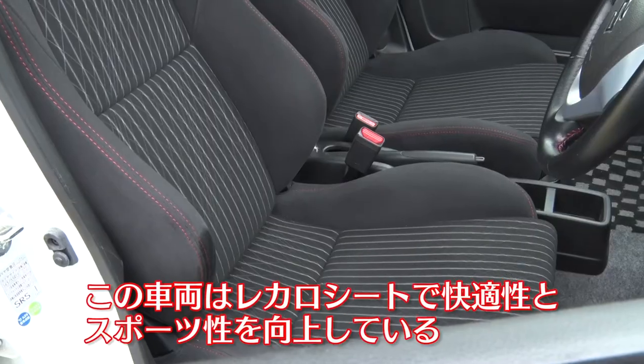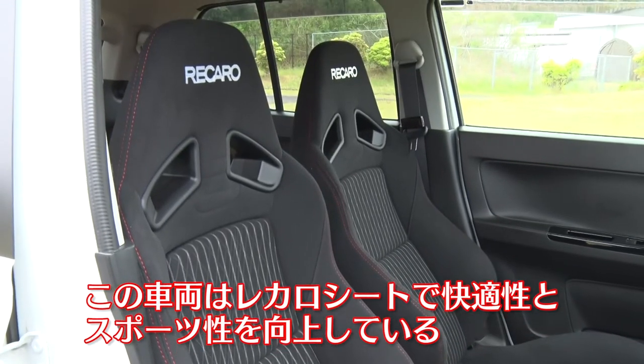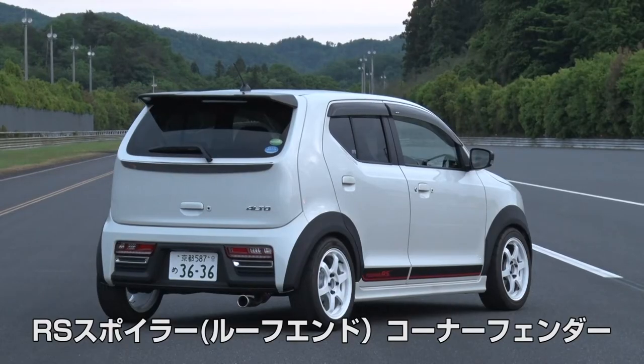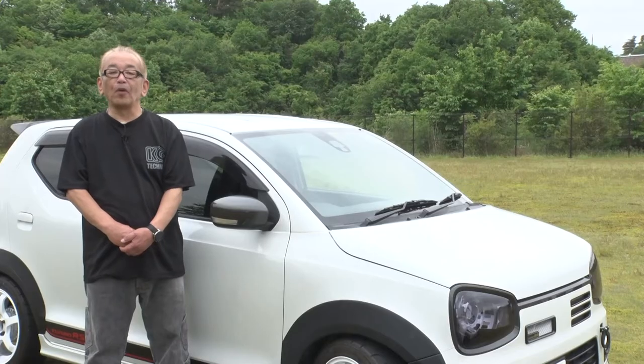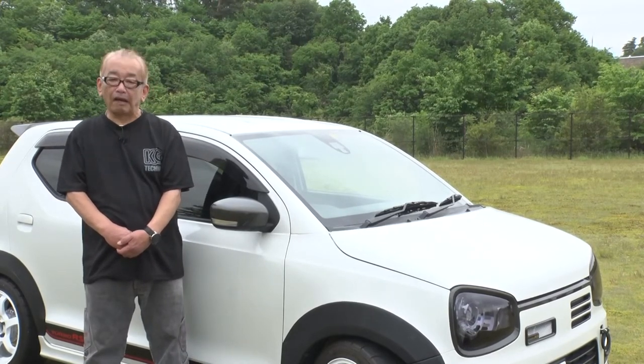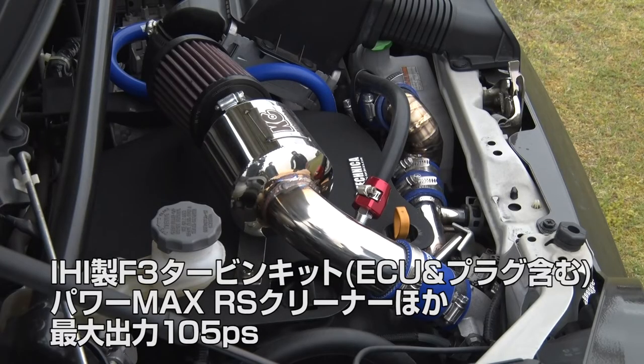KC Tecnica, Fujiyama-san. Dad can ride it like a sports car, mom can also use it for daily grocery shopping because it's automatic. The family can enjoy traveling. I think it is very nice for many occasions — you can't use normal sports cars like that. I think it's a perfect car. The engine is Suzuki's R06A. You can ride it in Eco mode, and sporty acceleration is also allowed. The engine is quite strong so I don't think maintenance is too hard. It's got an F3 turbine.